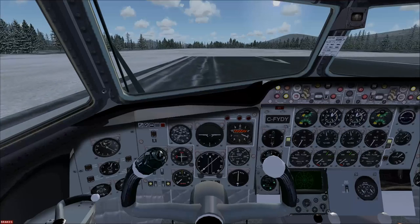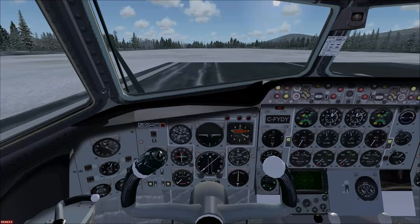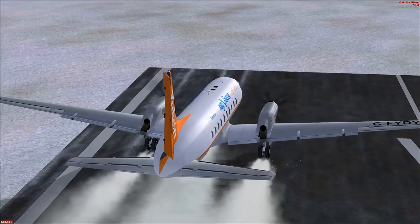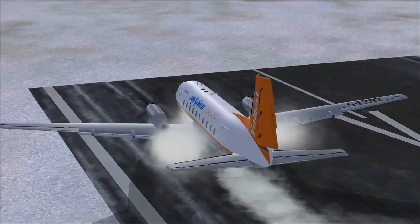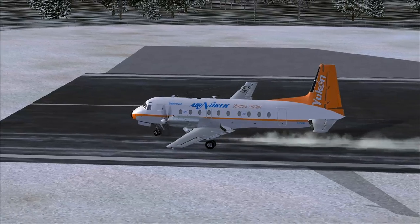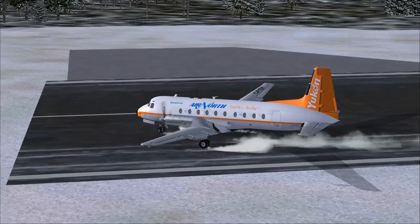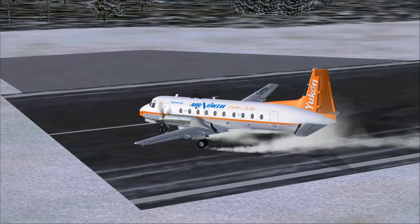Yeah, we made it! Don't do that in real life. We're just going to block the end of the runway here, because it doesn't really matter in the end.